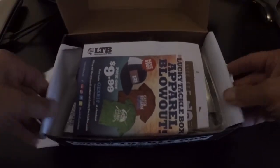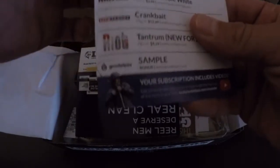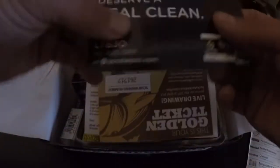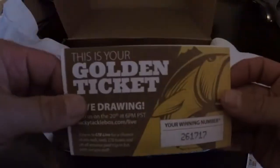Alright, so there we have it. Looks like there's some apparel — get some clothes and whatnot. What's in the box? Surprise bait, and looks like we get some decent stuff in there. Also a golden ticket and more information about top fall baits.